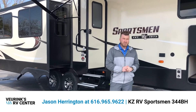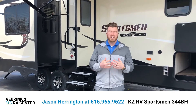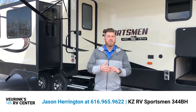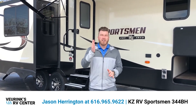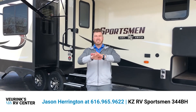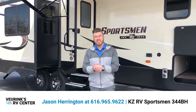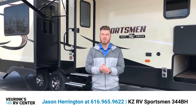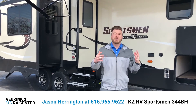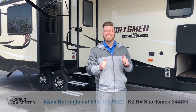Thanks for taking the time to watch this video on the all-new KZ Sportsman 344BH. If you have any questions, want to know what your trade is worth, or want to know if we can deliver anywhere in the country, give me a call — we can get this thing right to your doorstep and we accept all trades. My name is Jason Harrington at Vierinx RV Center, and we look forward to going RVing with you.